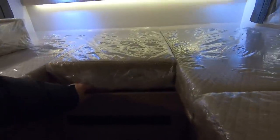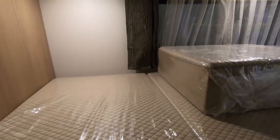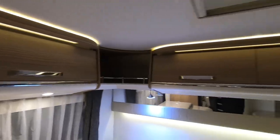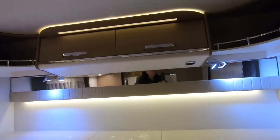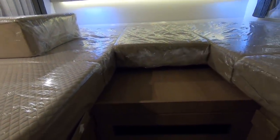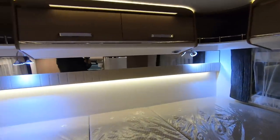This bed makes into a huge double, but as it stands it's two generous singles. There are lockers around the back, aircraft-style storage spaces with a little shelf for your phone, and there's a USB at the back there too. Pull that out, put your infill cushion in, and that makes a big double. Two steps and you're in — yeah, that looks really comfy.